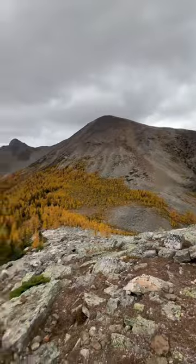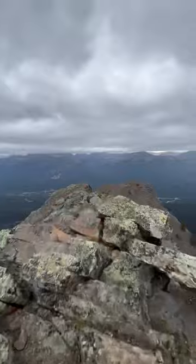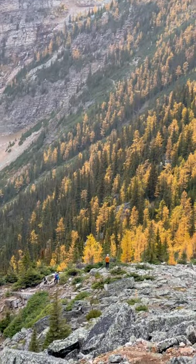We headed over to Saddleback. This is the view halfway up. We got to the top — really cool views of the valley — and then it was time to head back down.